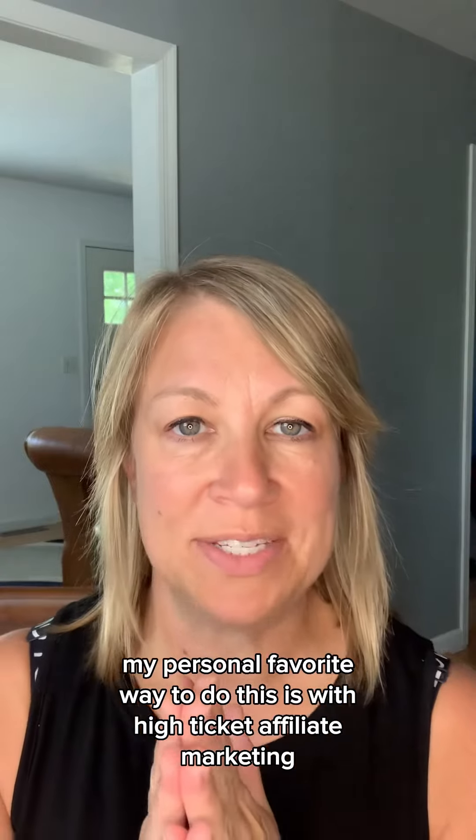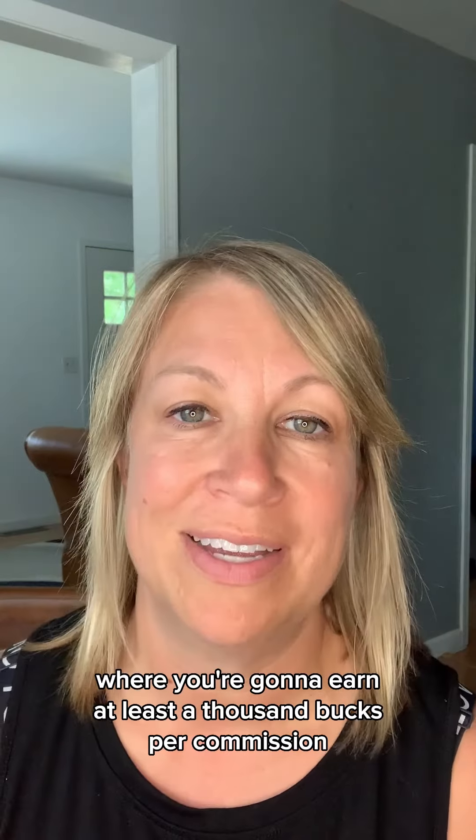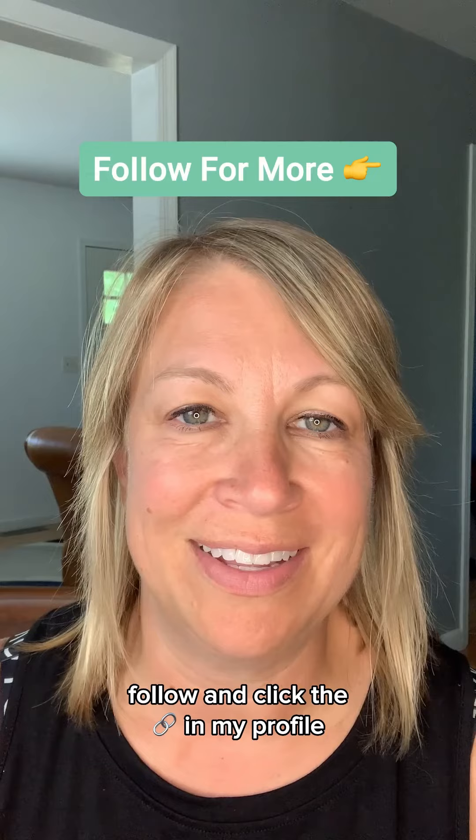My personal favorite way to do this is with high-ticket affiliate marketing, where you're going to earn at least a thousand dollars per commission. To find out more details about that, follow and click the link in my profile.